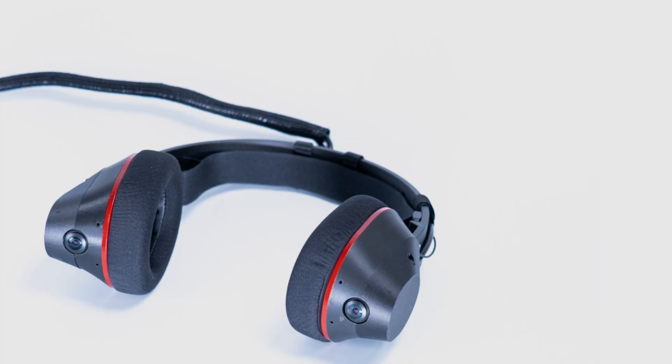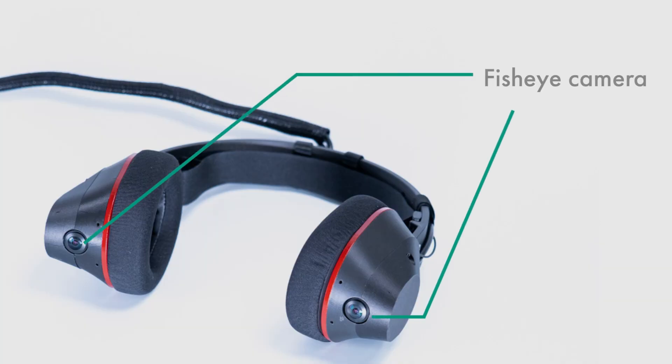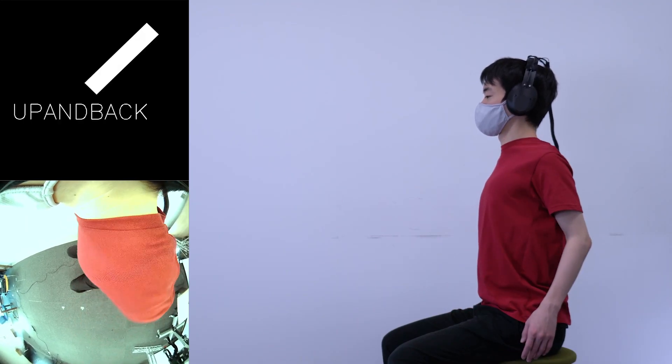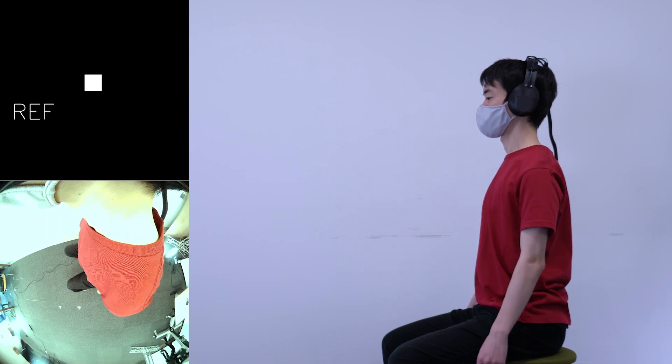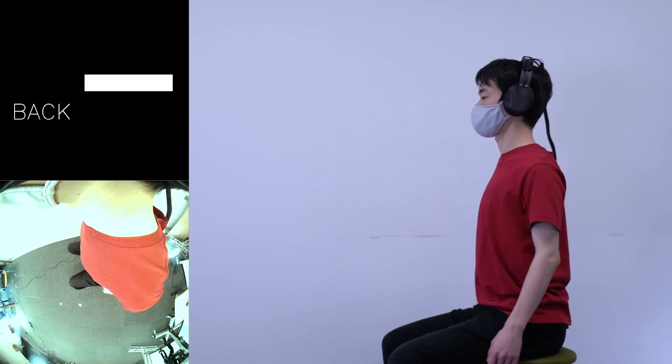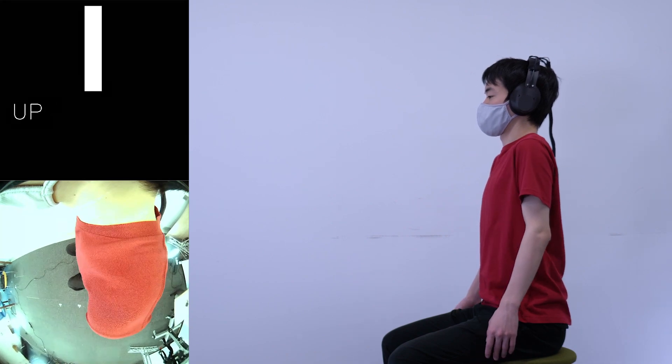The sensing device contains two downwards-facing fisheye cameras in the earpieces. The cameras capture top-down video of the shoulders for recognition. Using a neural network, the recognition system can recognize six types of shoulder postures as input in real-time.